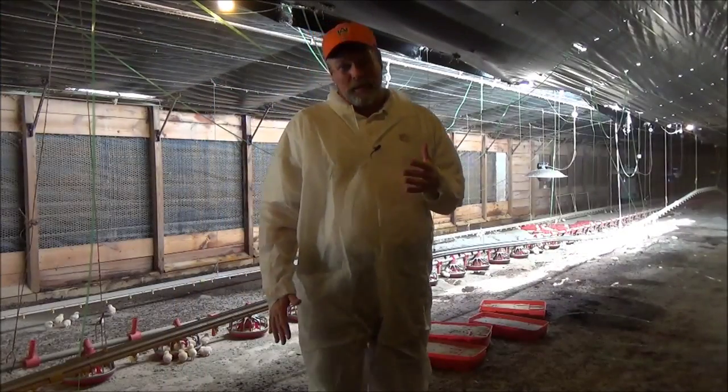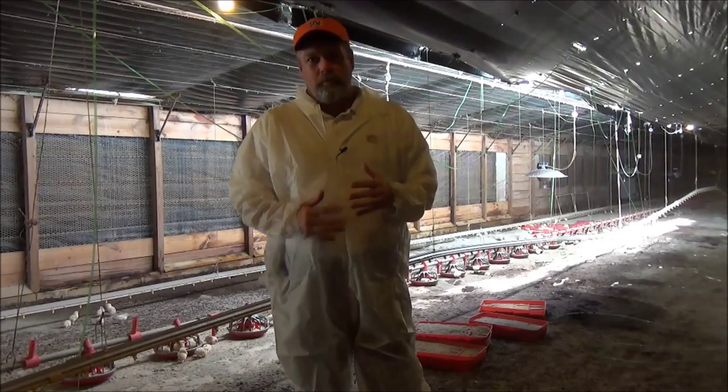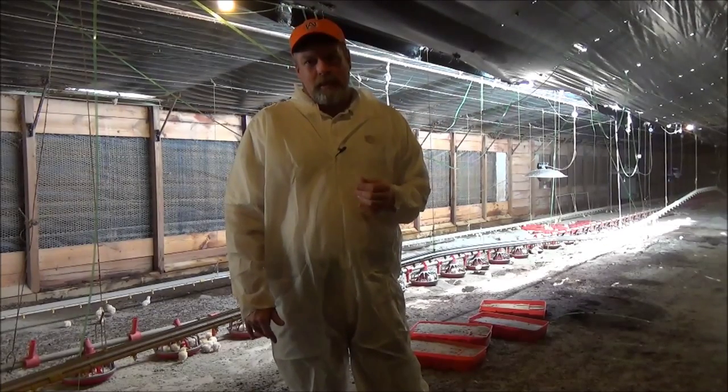As you can see, we did sustain some damage in this poultry house, but it is repairable with minimal structural problems, and all that is because of the installation of our steel knee braces in this house.